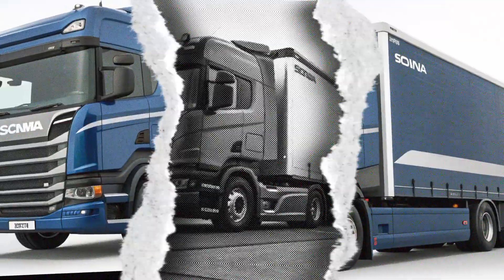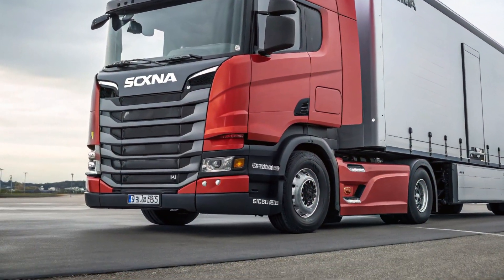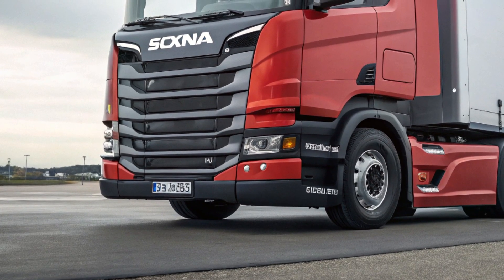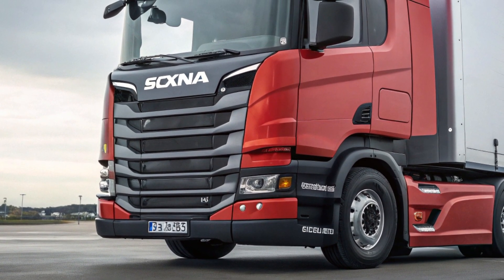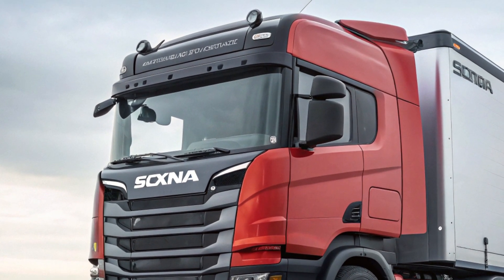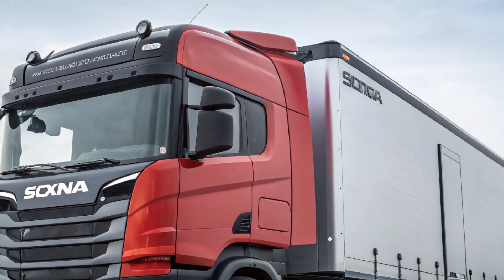Scania's modular design makes maintenance simple, with easily accessible components that reduce service time and costs. With Scania's global service network, finding spare parts and professional support is never a challenge. Known for durability, the L320 is built to last, providing long-term value for operators.